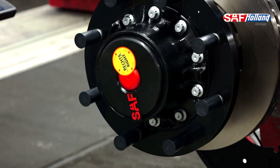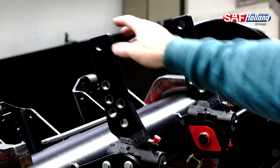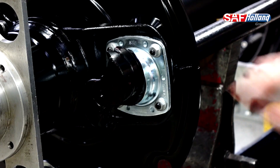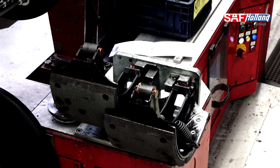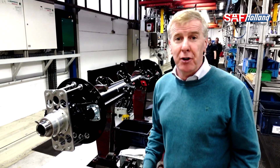This is the setup here for the drum brakes — this is the S-cam type, and you can see the S-shape there. The pneumatic brakes push on here, twist this, and then push the shoes against the drums. And that's basically how you stop a trailer.